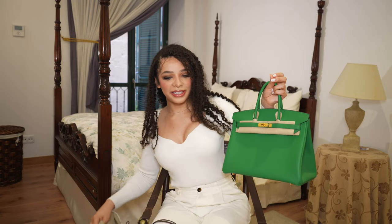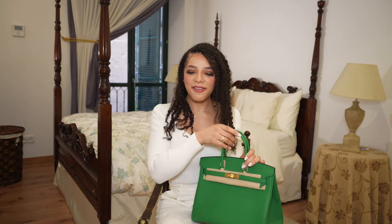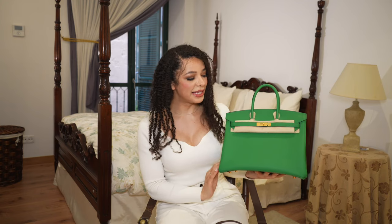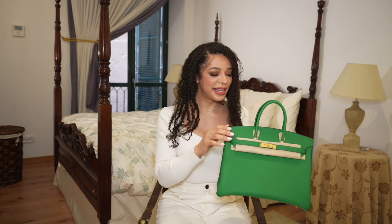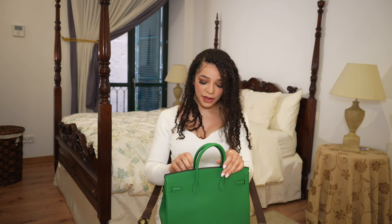I got a Birkin 35 in the color Bamboo, Togo leather, and gold hardware! When I saw it I thought this is the size I need. When I tried on the smaller sizes like the Kelly 20, it felt too formal and tiny. I know neutrals are really popular but I find that because it's such a plain-looking bag silhouette-wise, it's nice to have such a bright color. This green is a beautiful color called Bamboo — it's like a forest green, a bright green. This color was released around 2017 and was purchased in 2020; they no longer have it in the boutique.